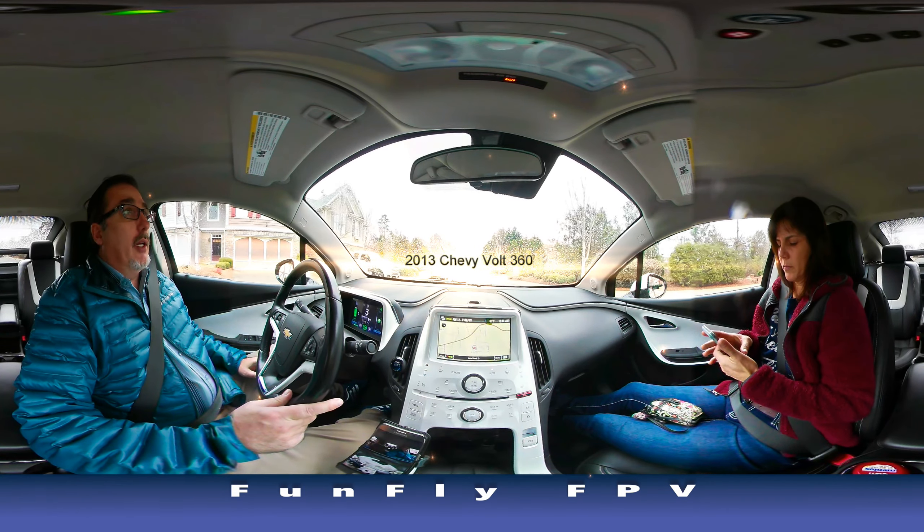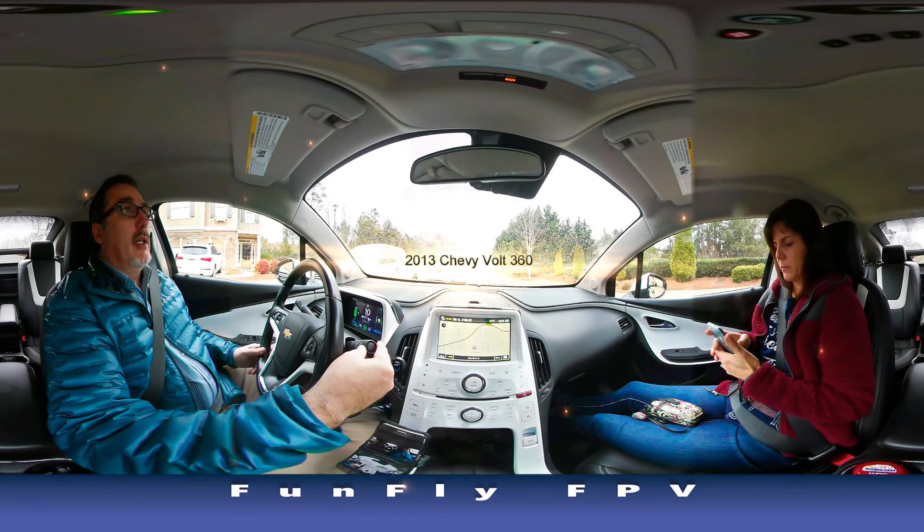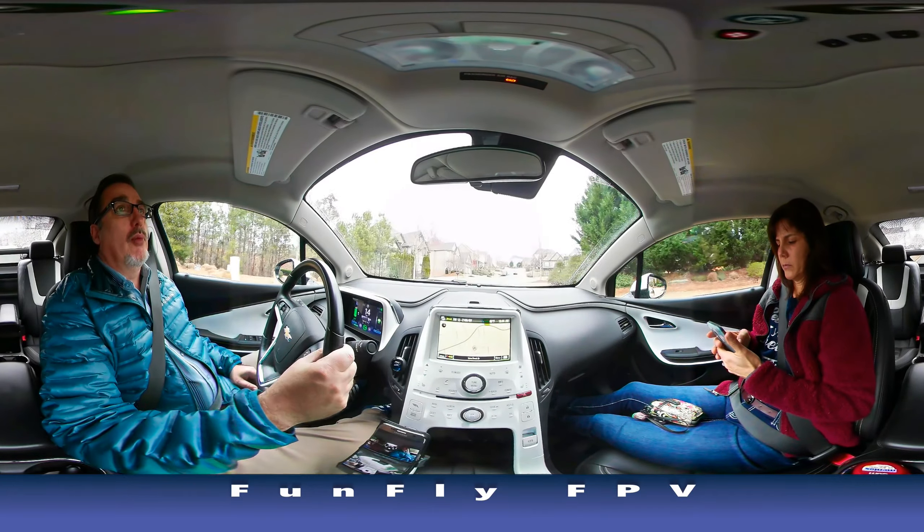We're taking a little ride in the Chevy Volt today. As you can hear, it's dead quiet because it's in all electric mode at the moment.